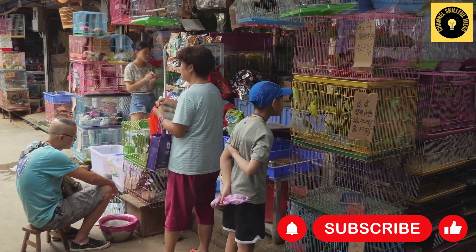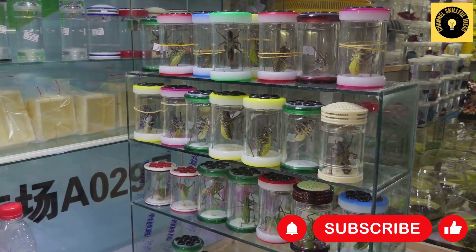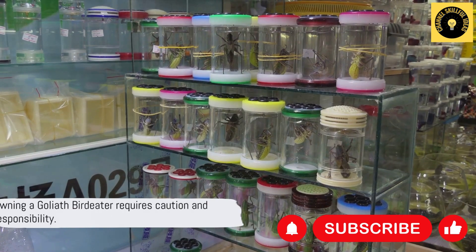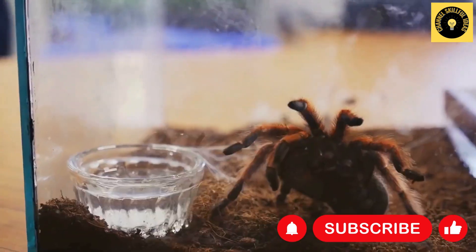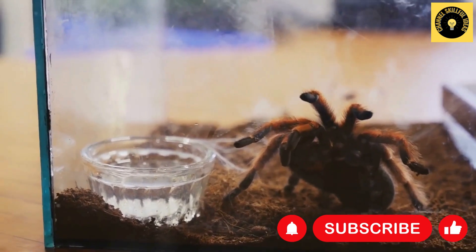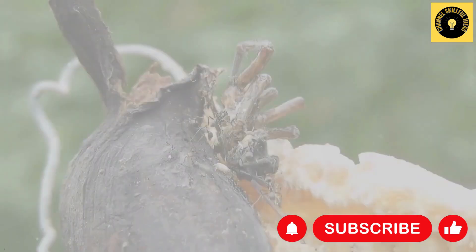In essence, the Goliath Bird Eater is a symbol of the exotic, the mysterious, and the awe-inspiring world of spiders. But owning such a creature is not to be taken lightly. These spiders require proper care and a deep respect for their size and potential danger.